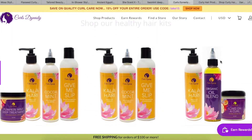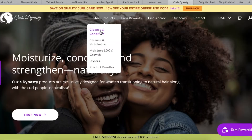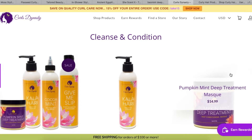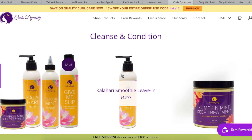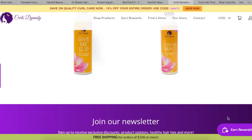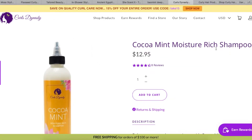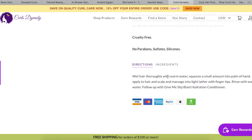Next recommendation is Curl Dynasty. I've seen this on my Instagram before — it caught my attention because it has that purple and yellow LA Lakers look. They're available at Target. Browsing their site, they have a smoothie leave-in and a pumpkin mint deep treatment mask. Anything with mint always gets me. They have a cocoa mint shampoo — when I see this nozzle I'm thinking it's going to be a really watery shampoo. It has organic peppermint oil and rosemary; this actually looks pretty good.